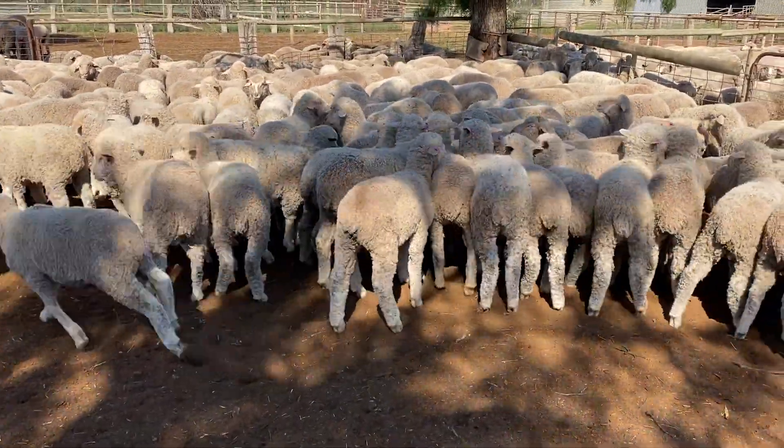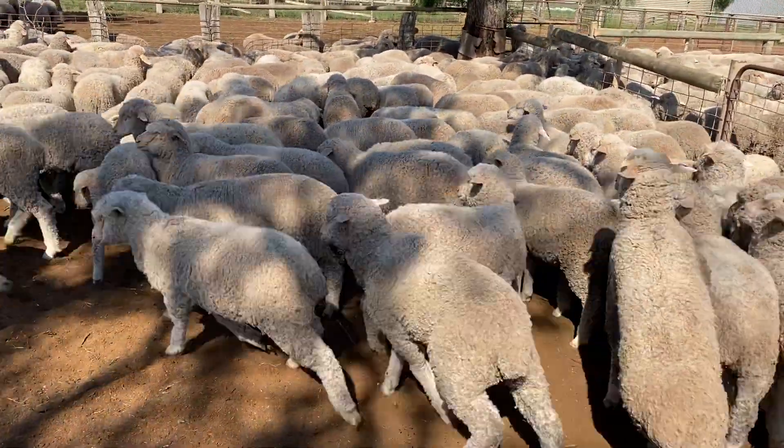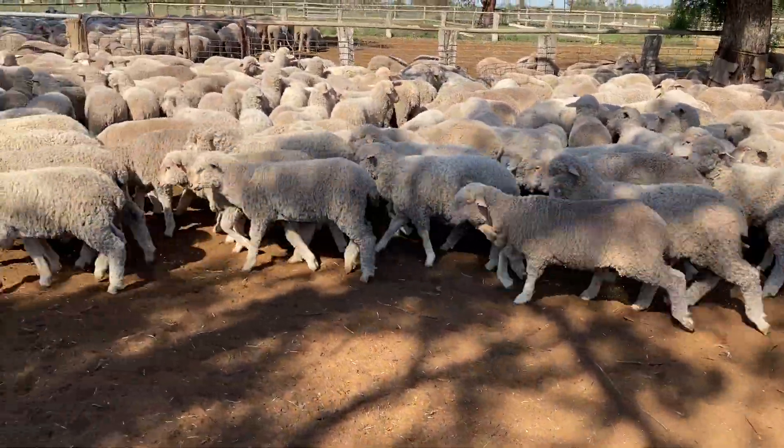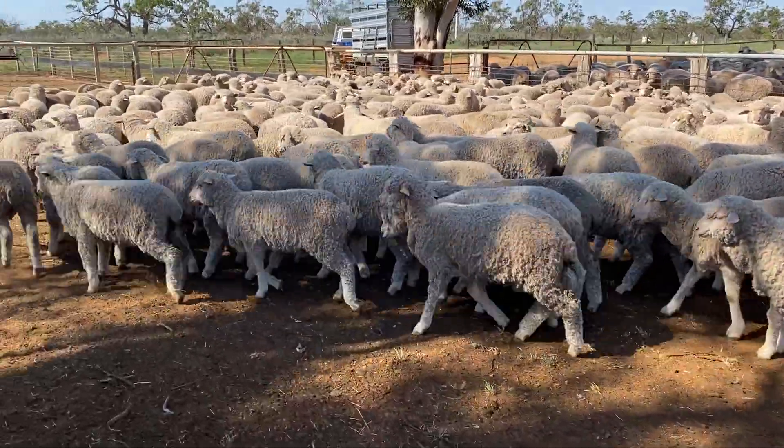Really nice wool sheep, plain bodied. They're not mulesed, these lambs — they don't mules the weather lambs. It never creates a problem for any of the past buyers. There is a little bit of dag under their tail, but I recommend shearing them when you get them.